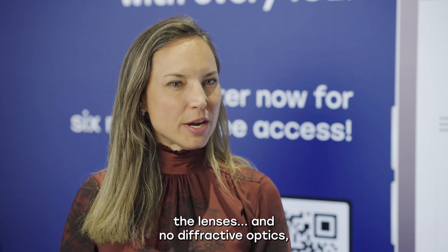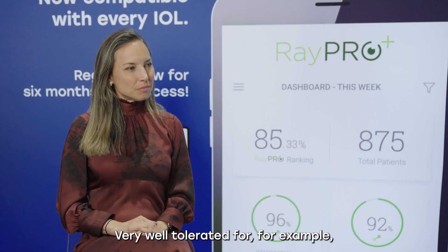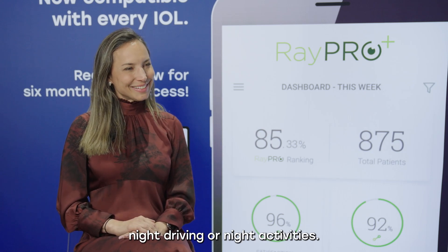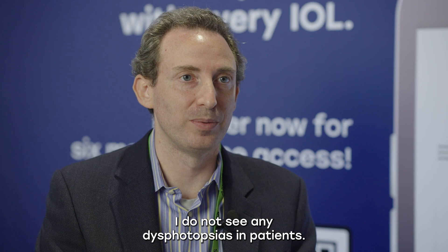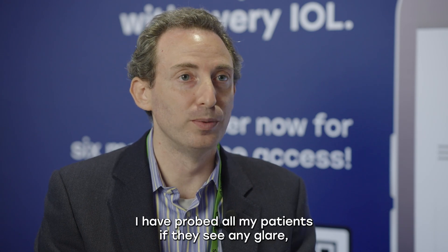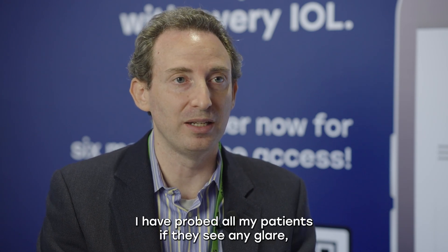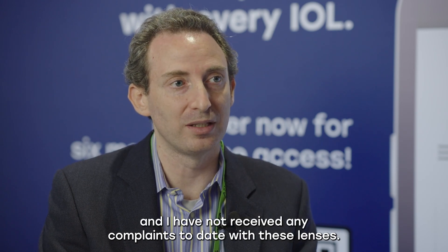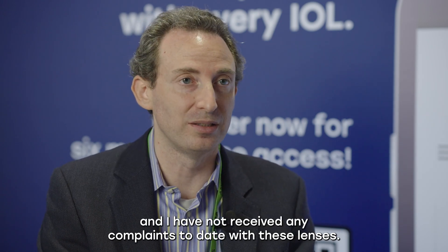No dysphotopsias. The lens has no diffractive optics, no rings, and is very well tolerated for night driving or night activities. I do not see any dysphotopsias in patients. I have probed all my patients about glare, halos, or any sort of negative dysphotopsias, and I have not received any complaints to date with these lenses.